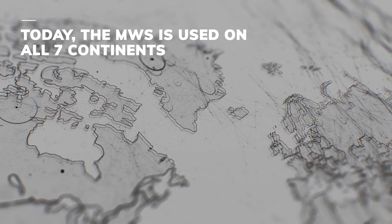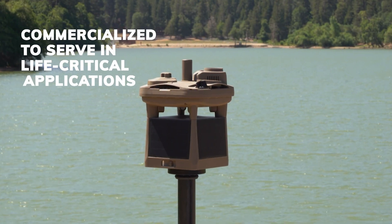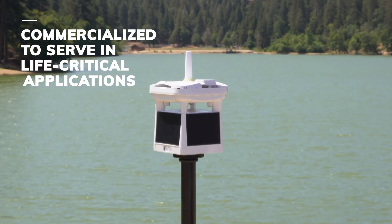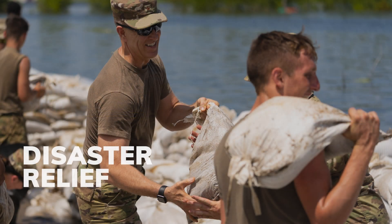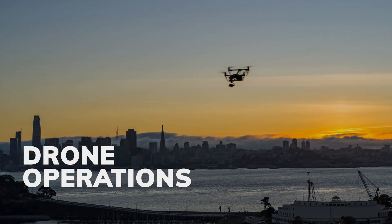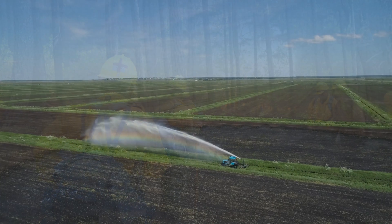Today, the MWS is used on all seven continents and has been commercialized to serve in several life-critical applications, including private aviation, disaster relief, drone operations, firefighting, and agriculture.